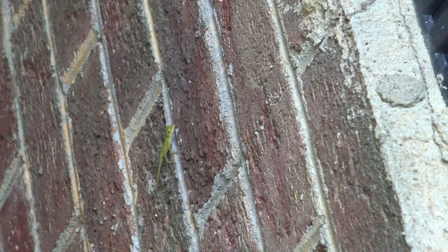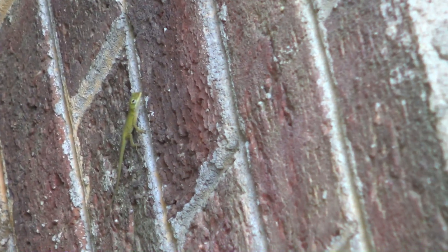That is one of the smallest lizards I have ever seen. Look at that thing — it's barely the size of one brick, barely the size of the width of one brick. That is a small little fella.